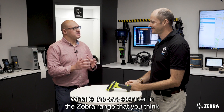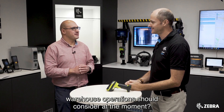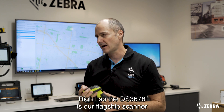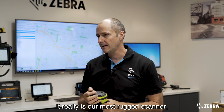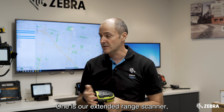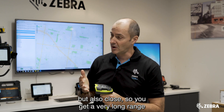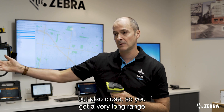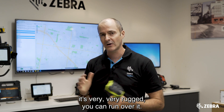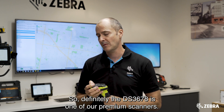What is the one scanner in the Zebra range that warehouse operations should consider? The DS3678 is our flagship scanner for the warehouse — it's our most rugged scanner. There are many variants, including an extended range scanner that scans barcodes at very far ranges but also close up, giving a very long range of scanning functionality. You can dunk it in water and even run over it. The DS3678 is definitely one of our premium scanners.